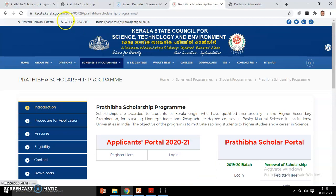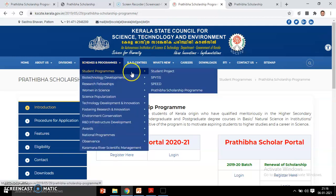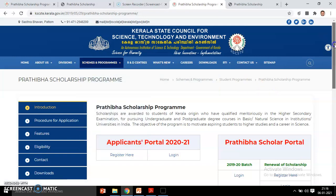Next, we will discuss the website and how to do the online application. This is the Kerala State Council for Science and Technology website. Under schemes and programs, go to student programs, and then select the Pradhiba Scholarship Program. This is the application portal.